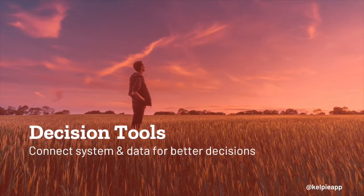Because Kelpie can pull data in from multiple sources, we can provide better tools for decision making. We can provide visualizations to help simplify and understand the complexity around the decisions farmers have to make every day.